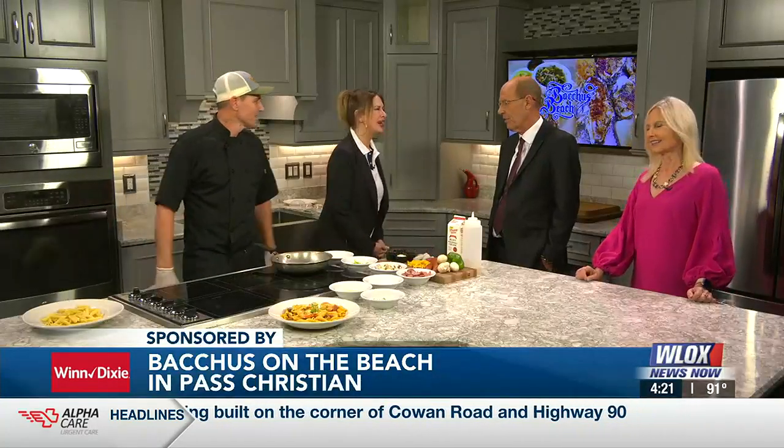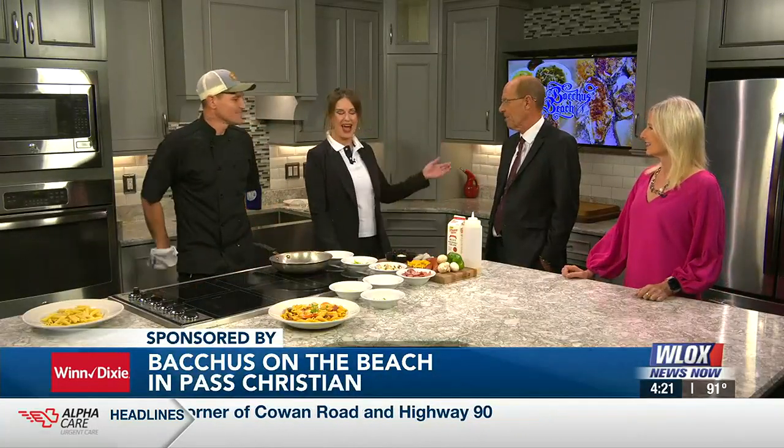We're always happy to be back in the kitchen, and this time we're with Bacchus on the Beach, beautiful Pascagoula. Joining us now, Head Chef Edgar Mayong and General Manager Nicole Bell. It's so good to see you guys. We're so glad to be here. I see you quite often.